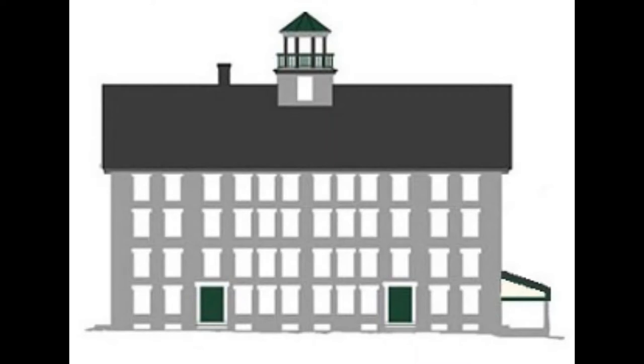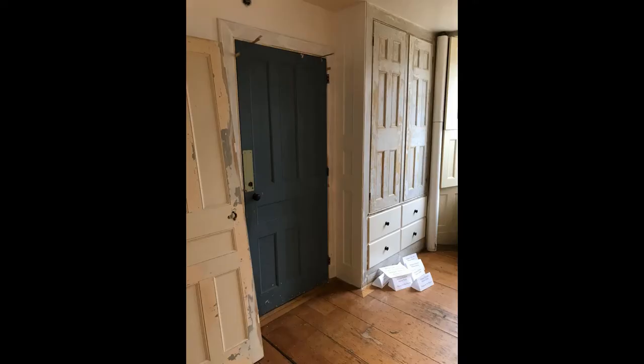Greetings from the Enfield Shaker Museum. My name is Michael O'Connor, and today we are in the dining room on the first floor of the Great Stone Dwelling.